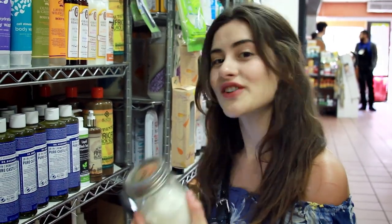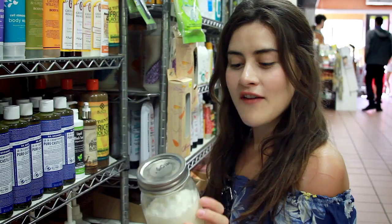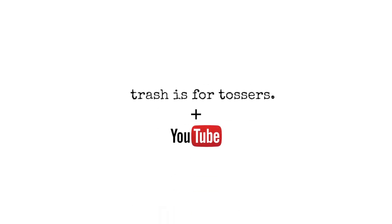I just bought conditioner completely package-free and zero waste. For more videos like this, check out my YouTube channel or head to my blog, TrashIsForTossers.com.